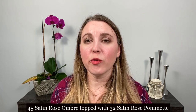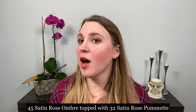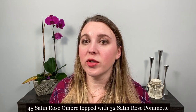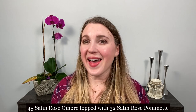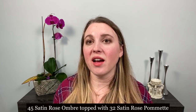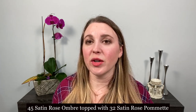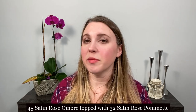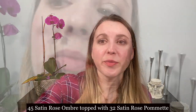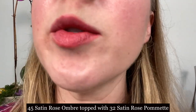Just one more lip swatch I wanted to show you — this is Rose Ombre with Rose Palmette on top. I wanted to show the combination of these two together. It does mute down Rose Palmette a little bit, making it more fall-like than it is on its own. On its own it really seems more like a bright pop of summer pink. So this is the mix of Rose Ombre and Rose Palmette.